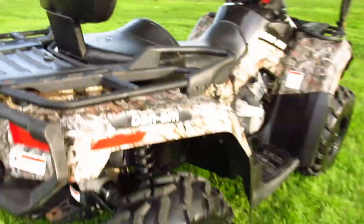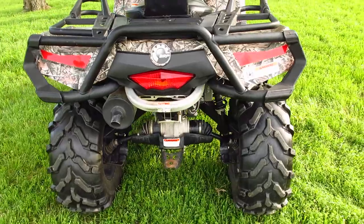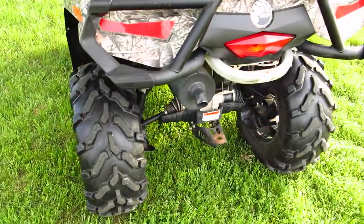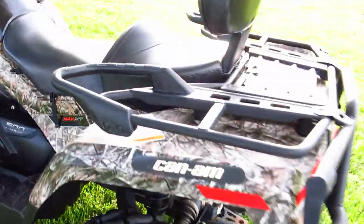And the backrest. It's an independent suspension, four-wheel drive, disc brakes. It's made to handle rough terrain but provide a very smooth ride. It's got a trailer hitch on the back.